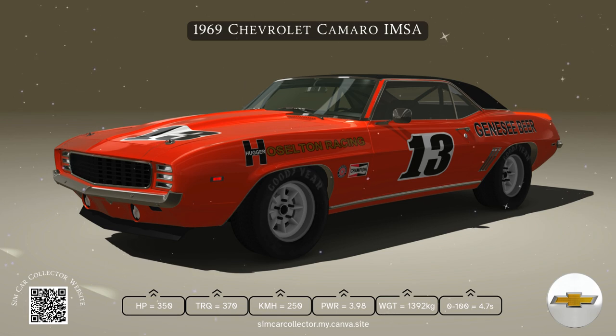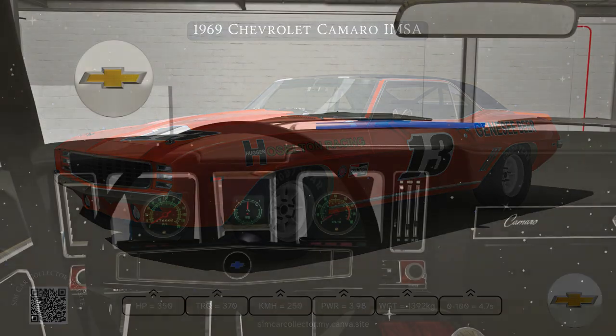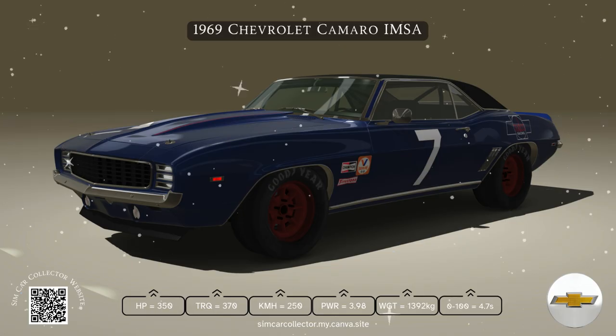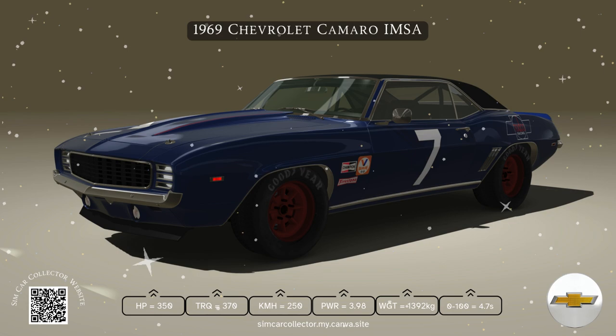When it comes to performance, the 1969 Camaro didn't disappoint. Under the hood, you had multiple engine options to choose from, starting with the 307 cubic inch V8.